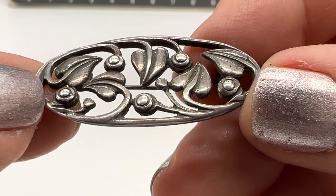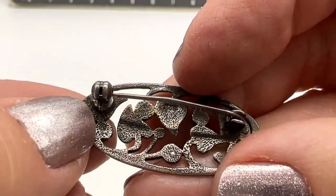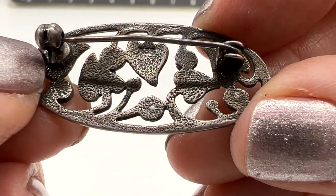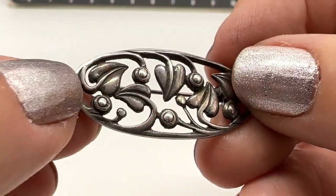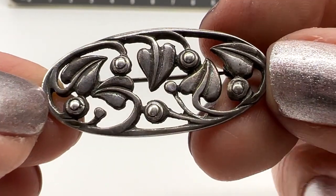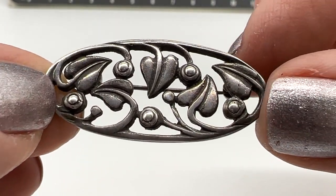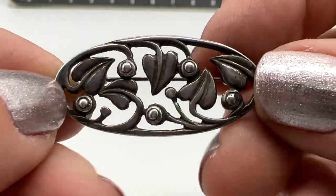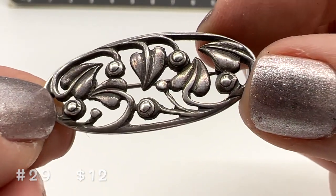I think this little pin is antique. This one is sterling, marked 925. That's just a pretty little thing. This one is number 29 and it's $12. $12 for an antique sterling silver pin — it's a cute one.